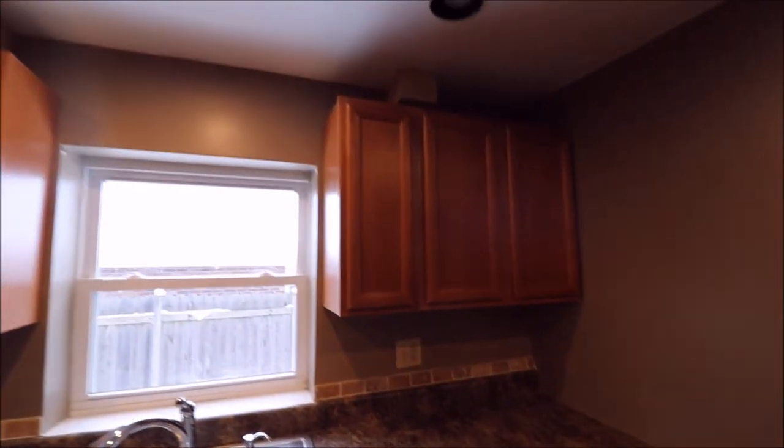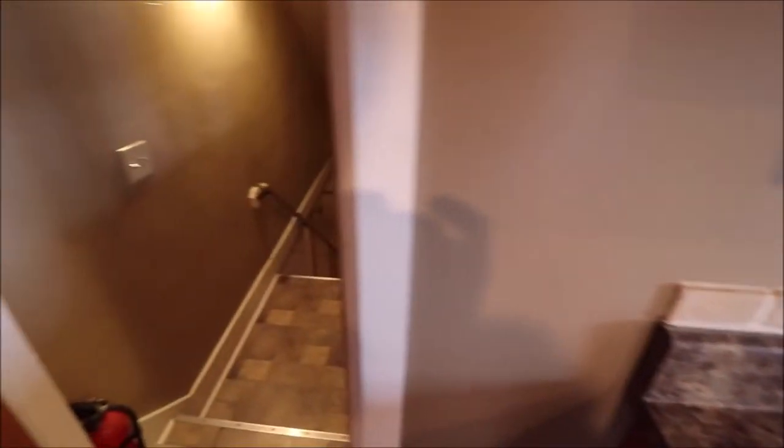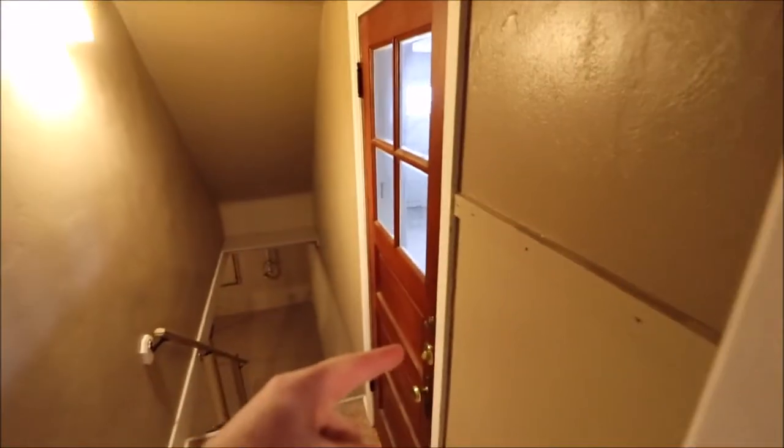Very nice cabinets. We do have can lights. And then this door here — I won't walk down the stairs because we have more to see — but this is going to take us down to the basement. And this takes us to the garage.